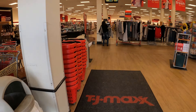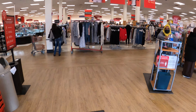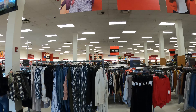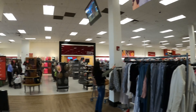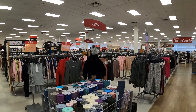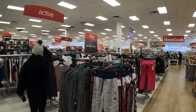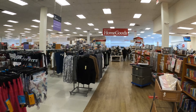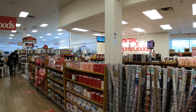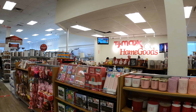Hello! Today I'm at TJ Maxx and Home Goods and I'm gonna show you what's inside. Let's go check it out. That's the general overview of the store. Moving on — a lot of clothes. This location is known for great clothes selection, and TJ Maxx and Home Goods are together now.